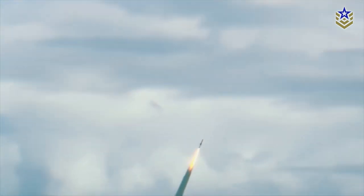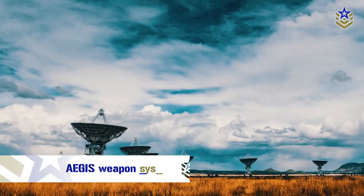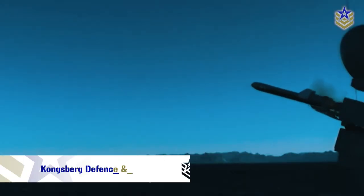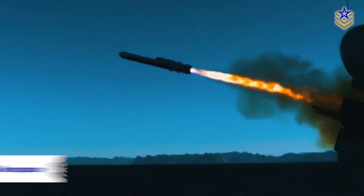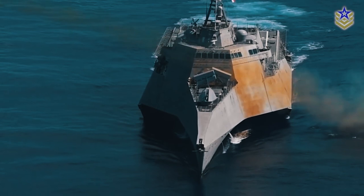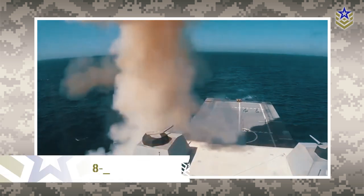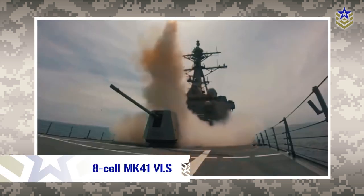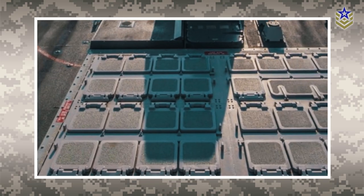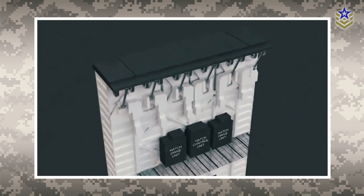The Fridtjof Nansen-class frigates are equipped with a variety of armaments to support its multi-role capabilities, thanks to the integration of Lockheed Martin's Aegis Weapon System and anti-surface and anti-submarine warfare systems from Kongsberg Defense and Aerospace. The vessels are armed with eight Kongsberg NSM long-range anti-ship missiles, featuring a range of 200 kilometers and a 120-kilogram multipurpose warhead. They also have an 8-cell MK-41 Vertical Launch System that launches the RIM-162 Evolved Sea Sparrow Missile, with the VLS holding 32 missiles, and a second similar VLS can be fitted for a total capacity of 64 missiles.